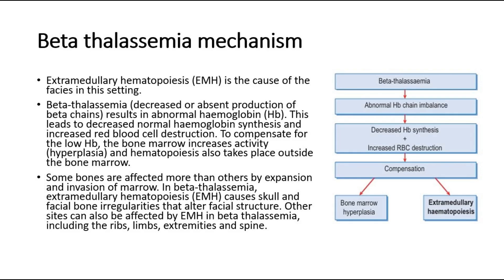Hematopoiesis also takes place outside the bone marrow, and some bones are affected more than others by expansion and invasion of marrow. In beta-thalassemia, extramedullary hematopoiesis causes skull and facial bone irregularities that alter facial structure, causing the chipmunk facies feature.